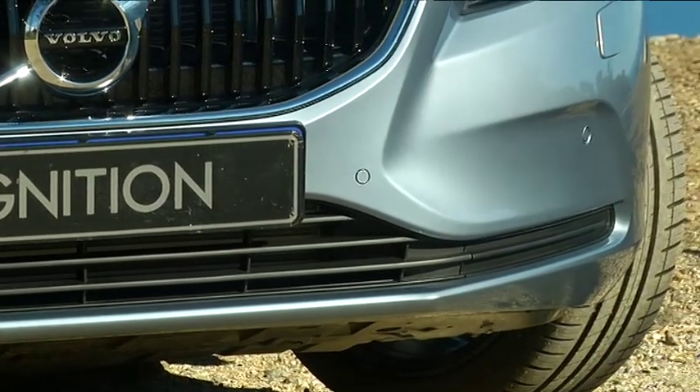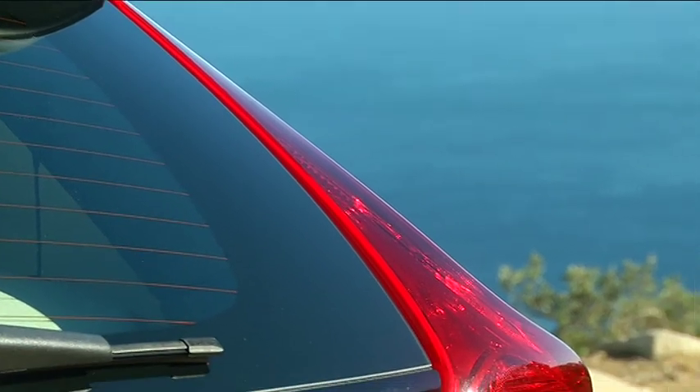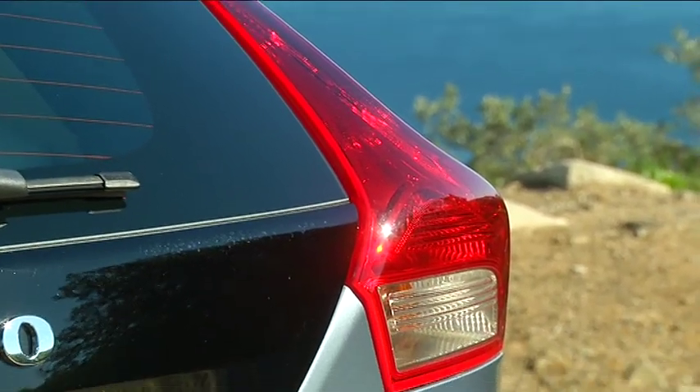Make sure that we've got the new logo, very similar to the XC90 and the S90 that's just recently been launched. But more important in terms of bringing it in line with the XC90s is the Thor's Hammer LED lights.